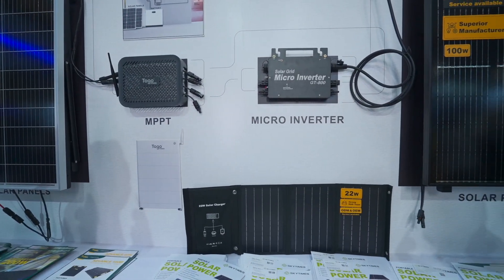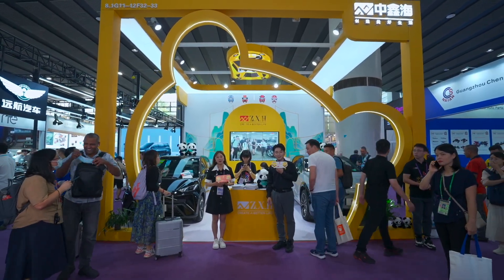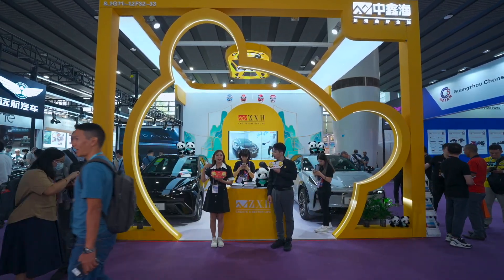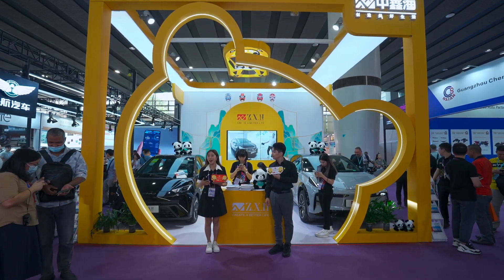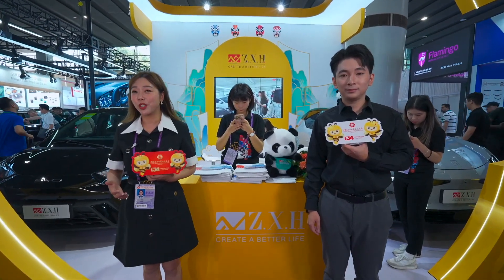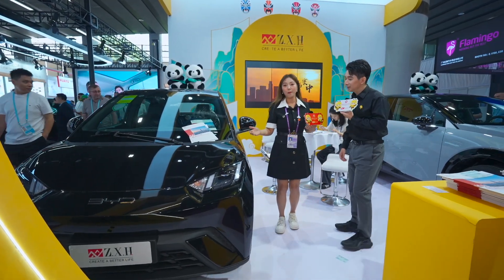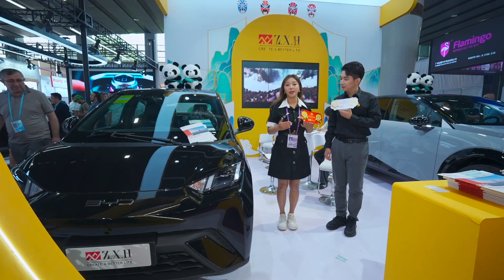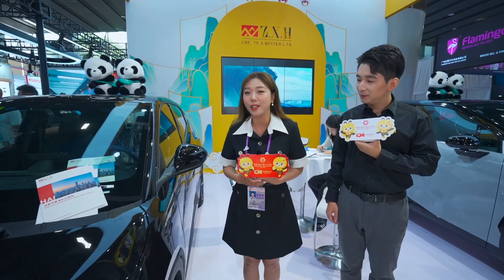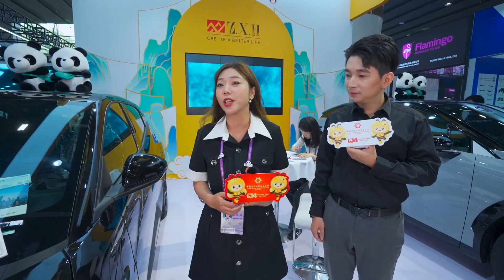Hello everyone, I'm Melissa, I come from Chengdu, Sichuan. Welcome to our exhibition hall. You'll notice traditional elements from Sichuan, including Sichuan opera culture and the giant panda. We have selected two car models that are popular in Central Asia, since we have a showroom there — helping customers find the best cars that will sell well in their countries.